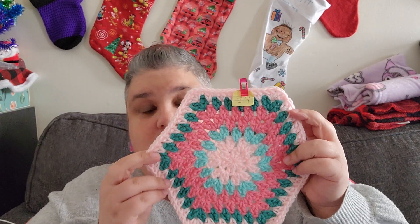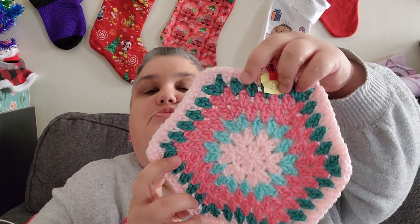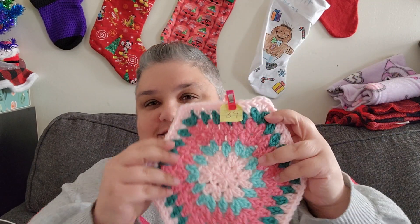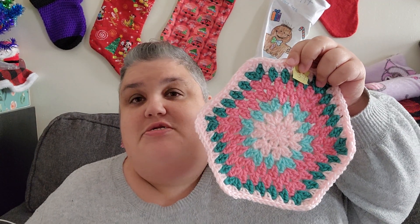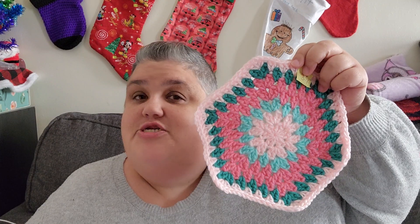It is so adorable. The colors are so pretty — I really like this one, I just like the colors, they're so pretty. There you have it, week 34 done and ready to be added to the blanket. Thank you for taking the time to watch this video and I'll catch you guys in the next one. Bye!